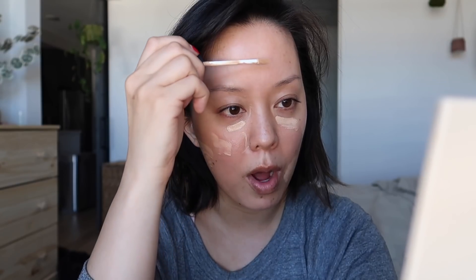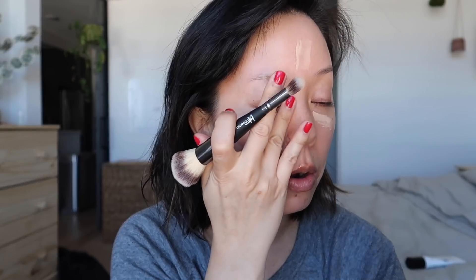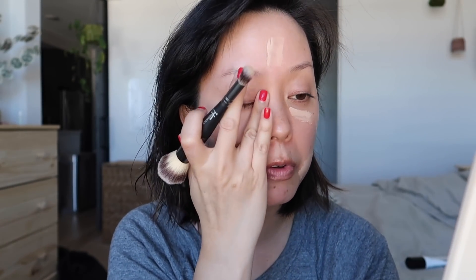Next I use concealer — this is the Radiant Creamy Concealer from NARS in the shade Medium One Custard. I use this with or without a tinted moisturizer, just to even out any redness. I don't feel like I have to have it to feel presentable. The older I've gotten, the less I care about whether all my flaws are concealed. I'm just going to blend this out — honestly most days I just use my fingers because it's easier and faster.